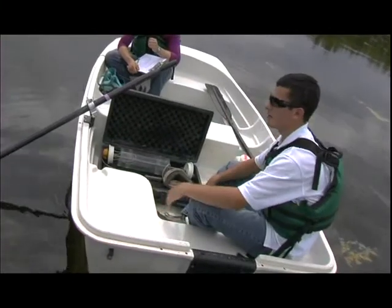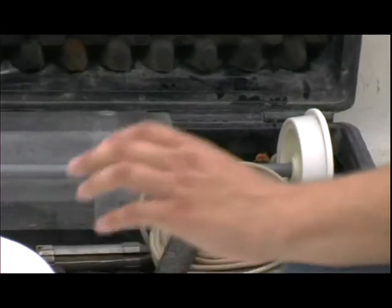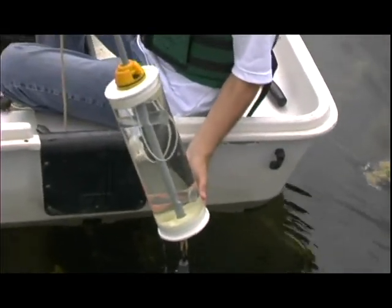This is our cormor. We use it on some of our deeper reservoirs so that we can get a complete sample. This allows us to get just over 2 liters of water — pretty much the only way we can get that sample short of diving in.